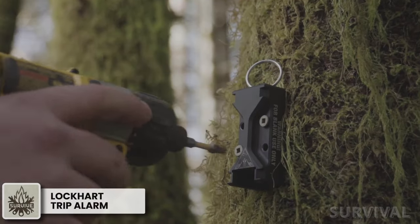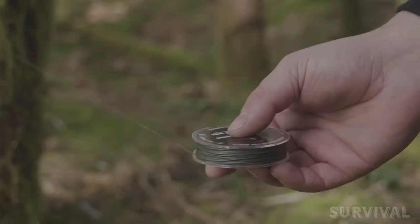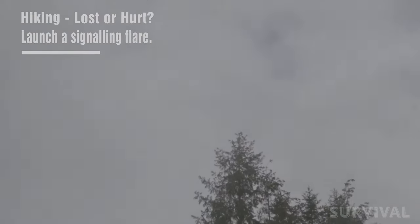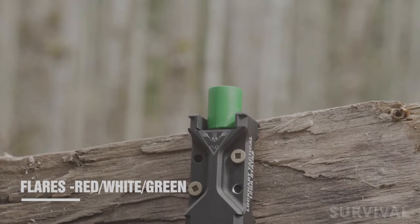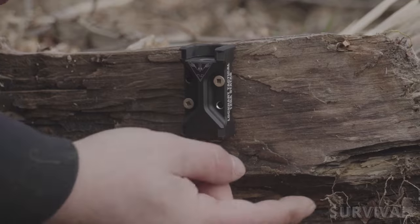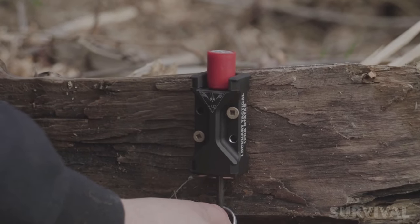Prepare for the unexpected with the ultimate solution in perimeter security — the Lockhart Tactical Trip Alarm System. Setting up the device between trees is all that's required, and in the event that an animal attempts to enter your campsite, it'll instantly release a noise grenade. The loudness of the alarm is enough to scare off the animal, and it also serves as a warning signal for anyone nearby. Moreover, the alarm has a built-in flare that shoots up into the sky once triggered. Set it up at various heights, optimizing your defense strategy and creating a formidable barrier against threats. The device can also be manually activated to signal for help. Your safety is priceless, but the Lockhart Tactical Trip Alarm System comes at an accessible price.